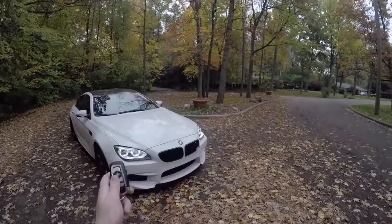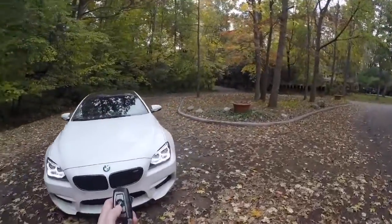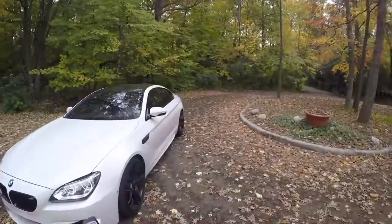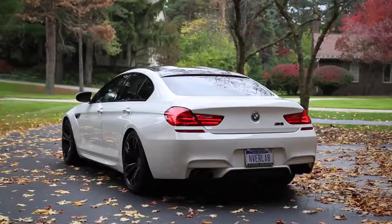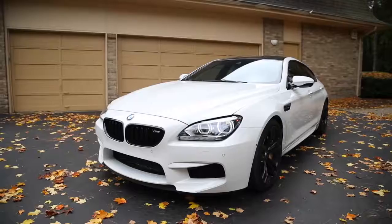Today I'm going to show you what it's like to drive a BMW M6 Grand Coupe. This is one of the coolest cars that BMW has ever made and it drives just as nice as it looks.